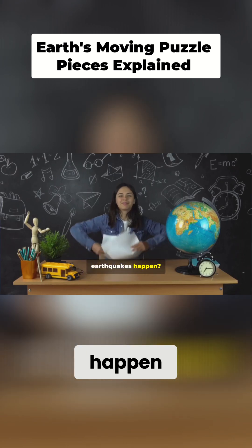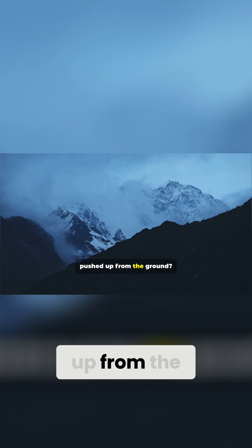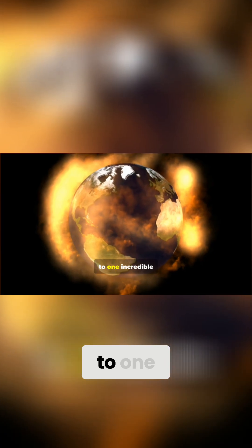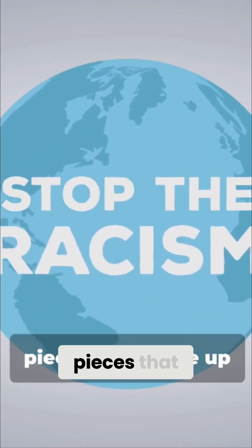Have you ever wondered why earthquakes happen? Why volcanoes erupt? Why some mountains look like they were pushed up from the ground? It all comes down to one incredible idea: plate tectonics — the giant moving puzzle pieces that make up the surface of the earth. Let's break it down.